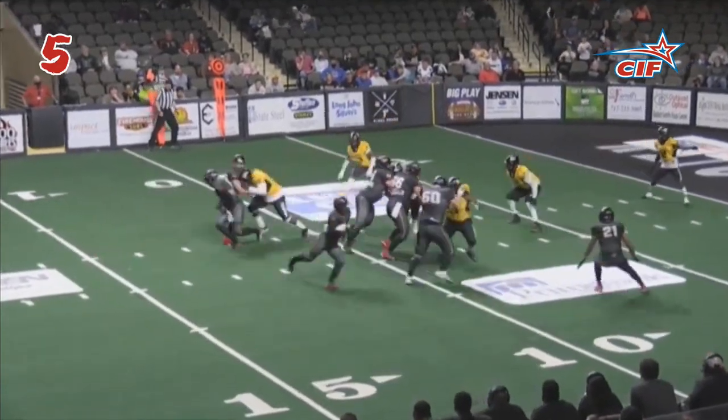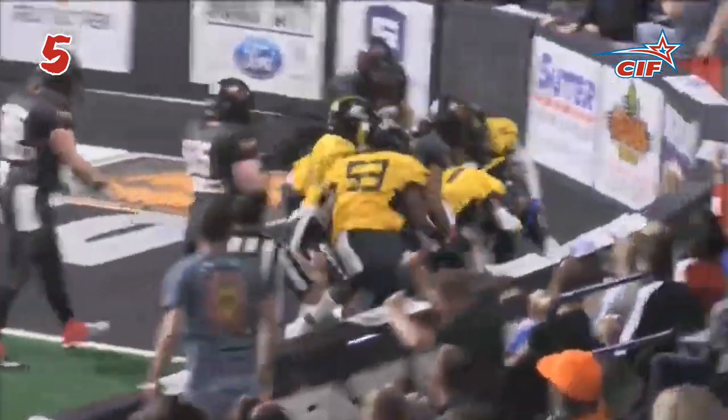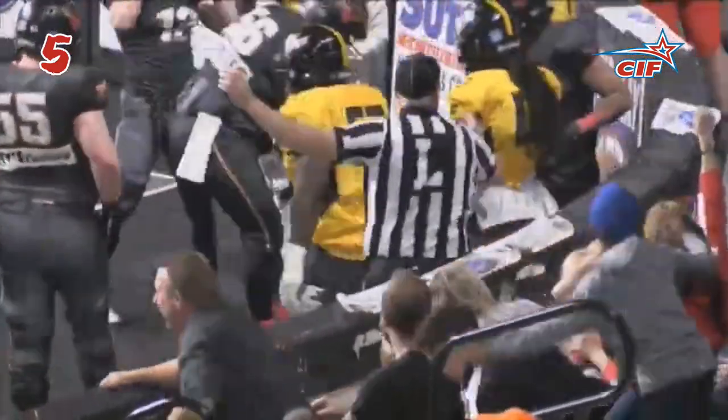Smith under center. Motions a receiver right side. Bruno — as first down yardage, to the five. Pushes his blockers to the goal line and gets into the end zone for a bandit touchdown.